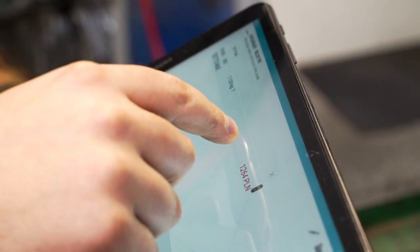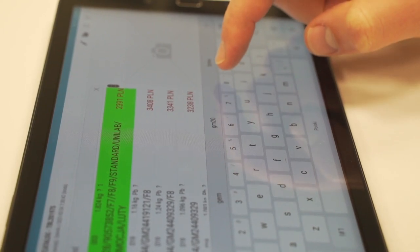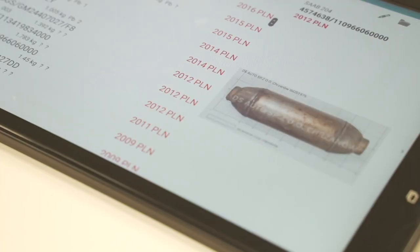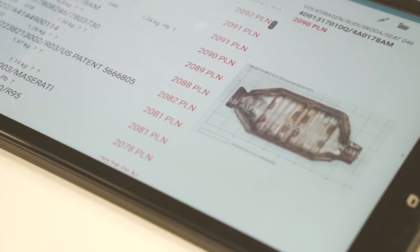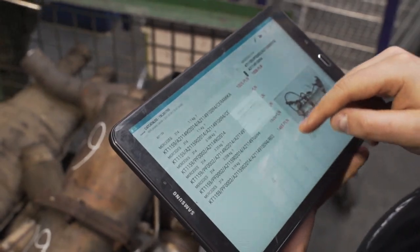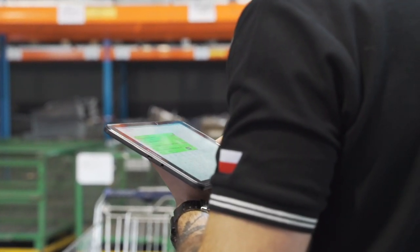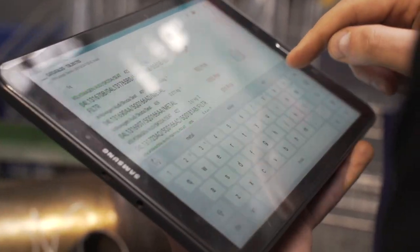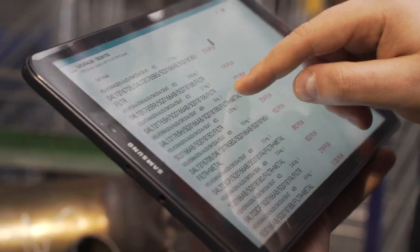Information about catalyst prices can be found in the company's application, CAT Catalog, which currently includes over 9,000 records with photographs of models. Collection points and vehicle dismantling facilities that cooperate with the company can also use the application in their everyday work. It makes it possible for them to stay up to date with the prices of used catalytic converters and develop their business.